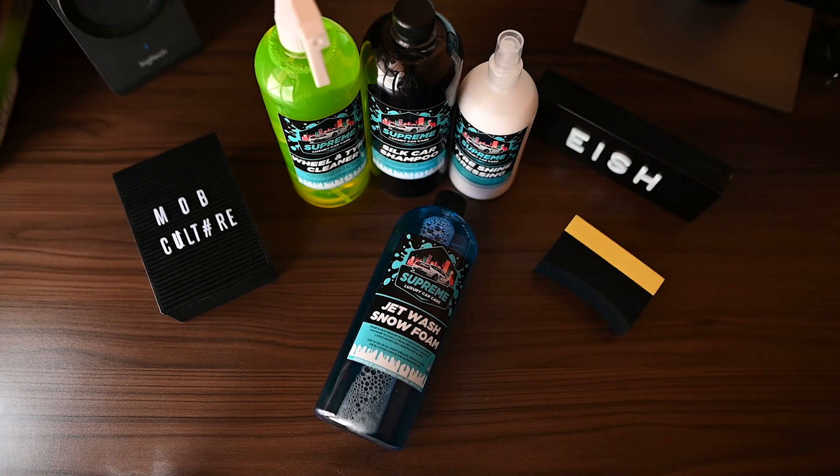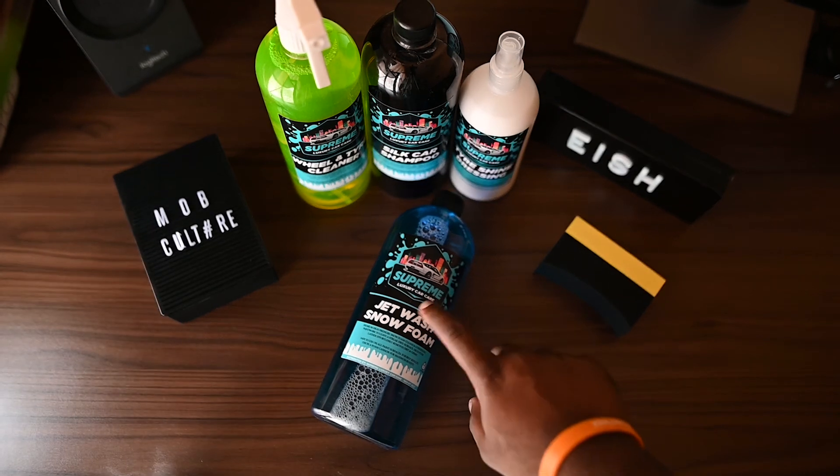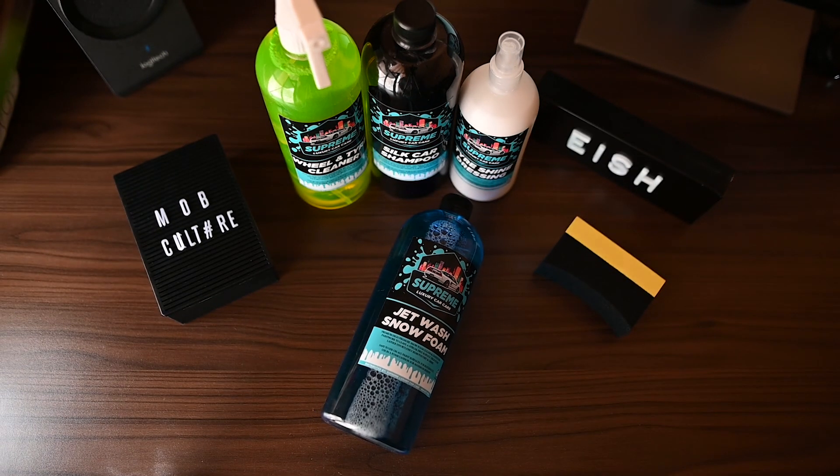Supreme Luxury Car Care is a division of Supreme Wheel and Tire. They've now broken into the car care cleaning product industry and they offer some really cool products at really great affordable prices. This one is 90 rand. I'm going to put it through the paces. Like I said before, we have three new categories that I'll be judging out of 10. I'll also leave you to be the judge — pie stinky dirty.